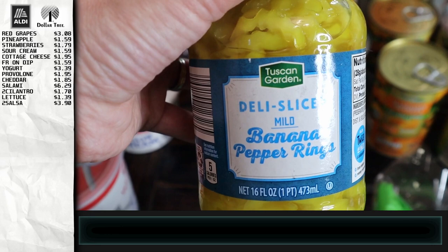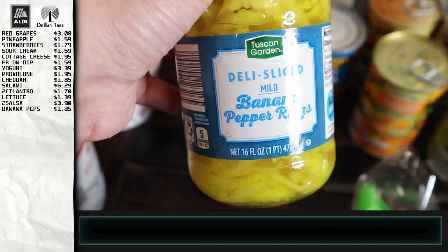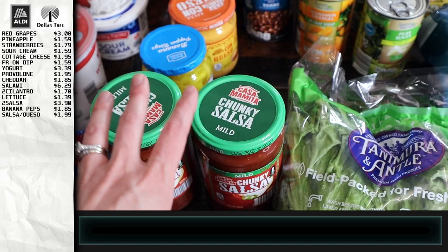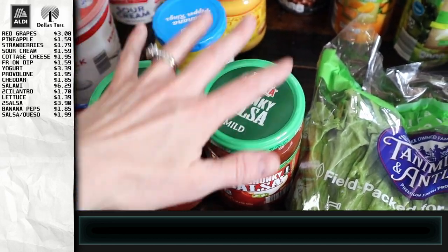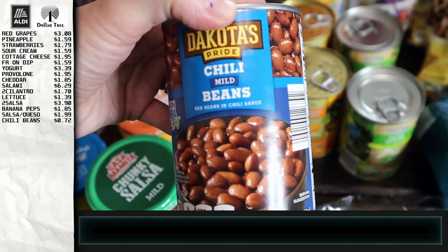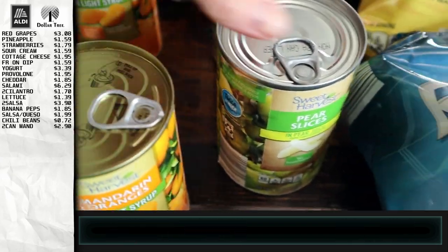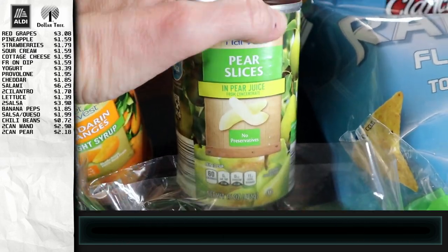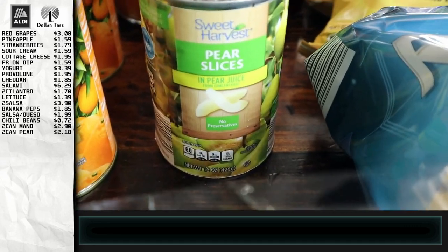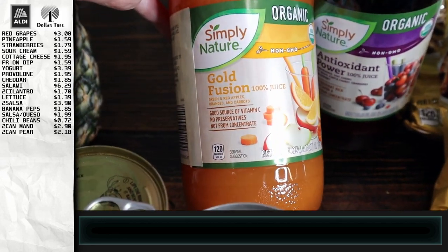I got banana peppers because I've been craving them — they're so good with Mississippi chicken in the crock pot with ranch, gravy, and butter. I got salsa con queso, and the value you get from Aldi is just so much better than Publix or even Walmart. I got a can of chili beans for chili dogs. Can-wise, I got a couple of mandarin oranges for the pantry and some pear slices in pear juice — I had to dig around because most were in heavy syrup, but I prefer pear juice.